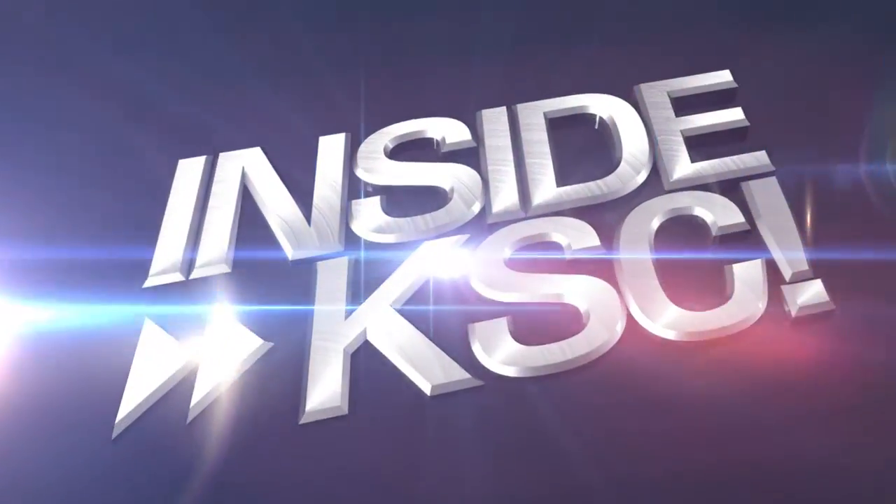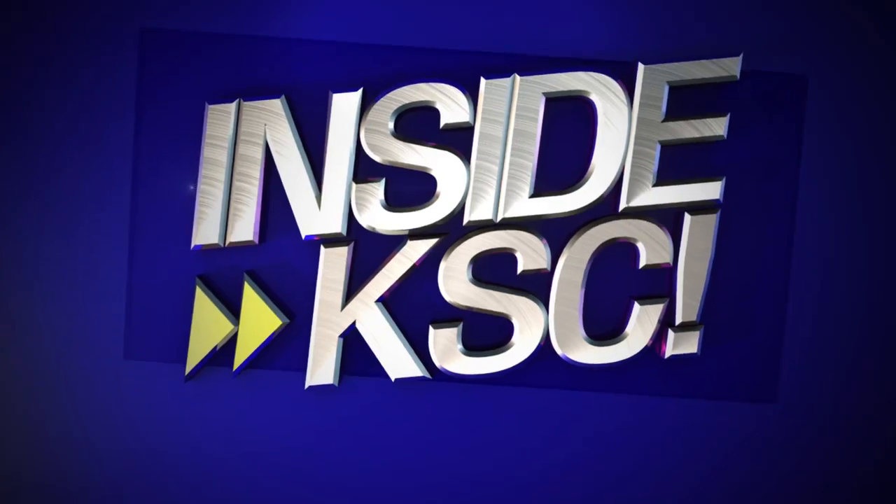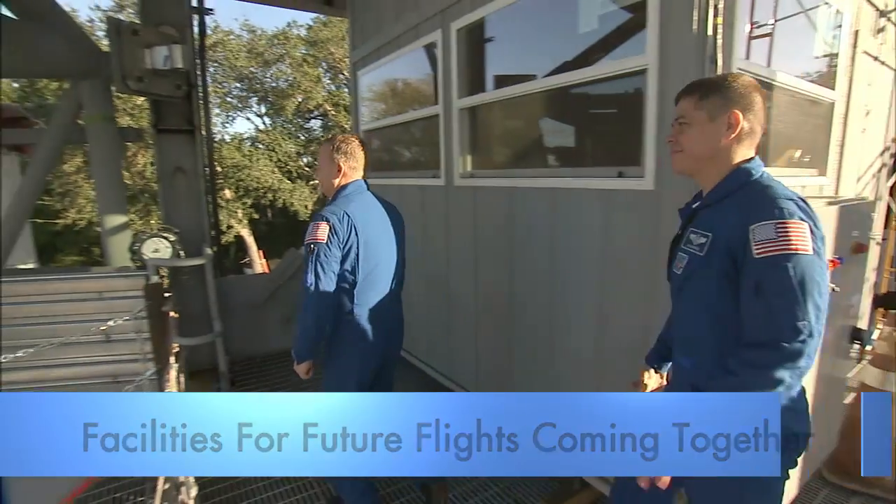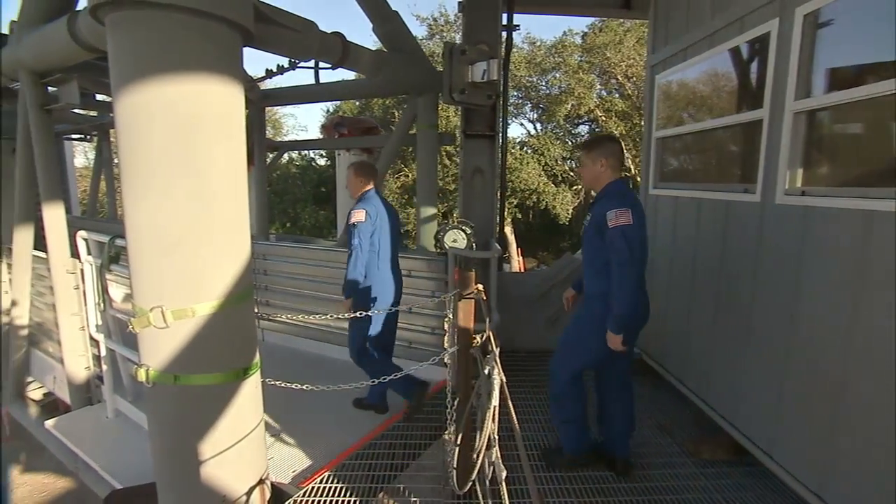Hey, I'm NASA Kennedy. It's George Mizell taking you Inside KSC. NASA's four commercial crew astronauts helped construction teams, engineers, and managers celebrate the future of spaceflight on December 10th.